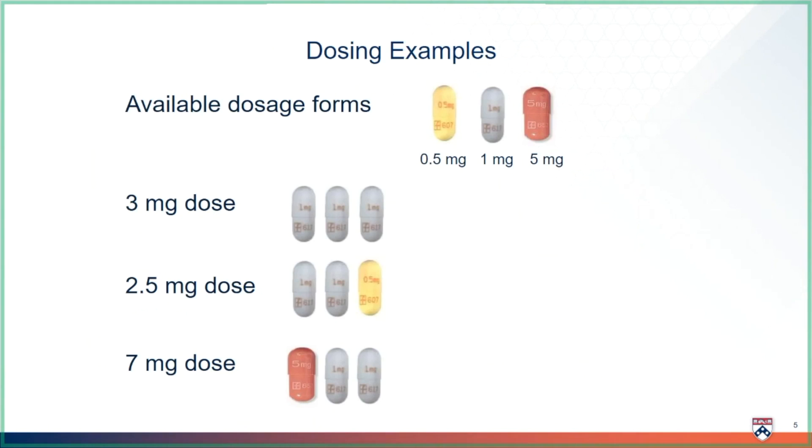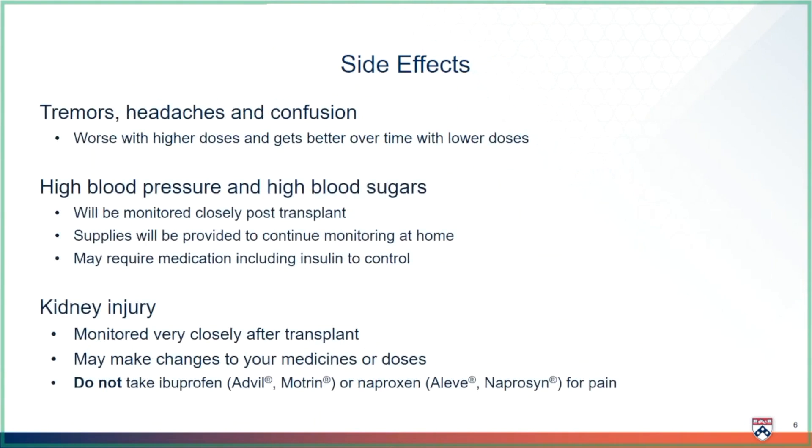If you have any questions as your dose changes over time, please reach out to your transplant nurse practitioner. Every medicine has side effects, and it is always important to be aware of these so if you feel them at home, you can notify your transplant team. If you have side effects, there are ways we can help make them better. Please never stop a medicine because of a side effect — call your transplant team for guidance.